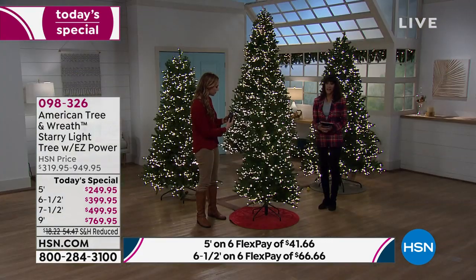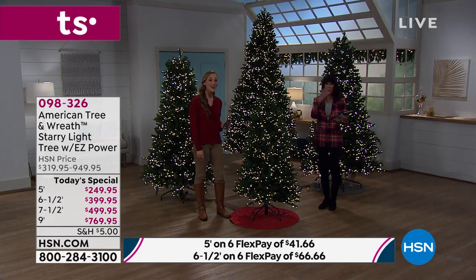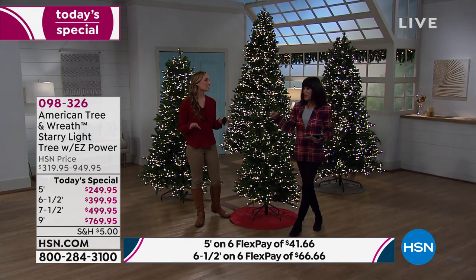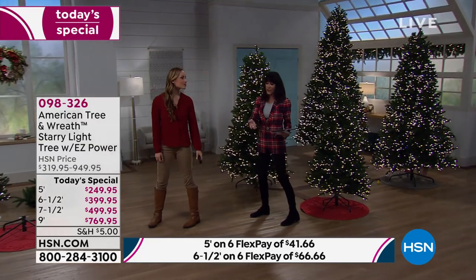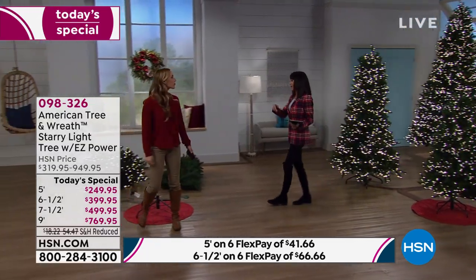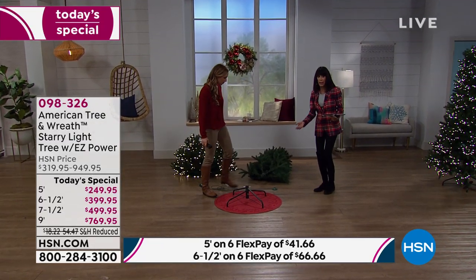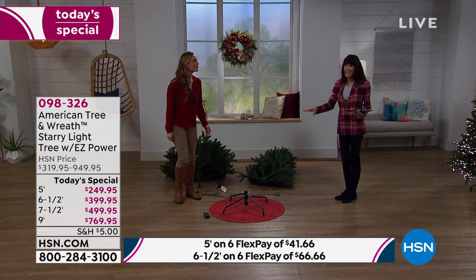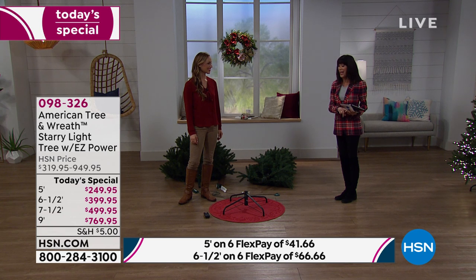One of the things probably on the forefront of everyone's mind — and by the way, we are streaming live on Facebook, so come say hello — is what do I do when this gets to my home? We're going to walk over to the tree because a lot of us have bought trees and spent forever assembling them, wondering what to do with the lights. We'll walk you through so you can see exactly how simple it is. We do have six FlexPay on everything, plus VIP financing on the HSN card on the six and a half, seven and a half, and nine foot tree.